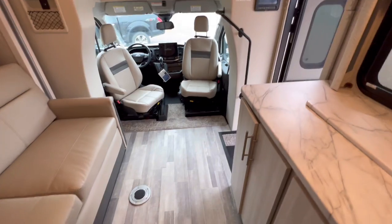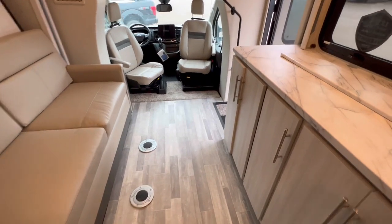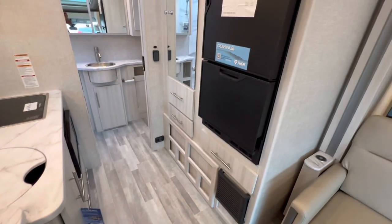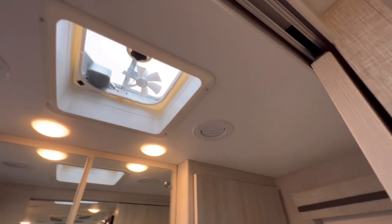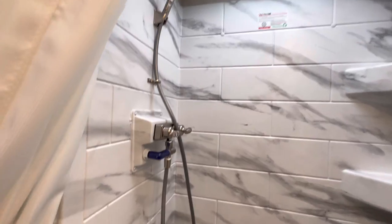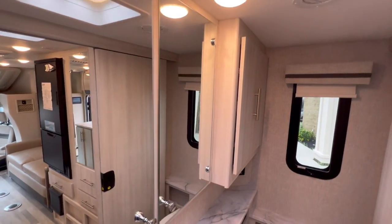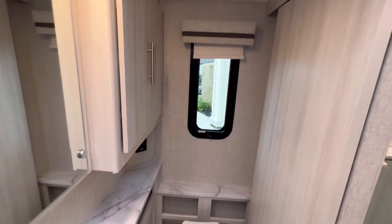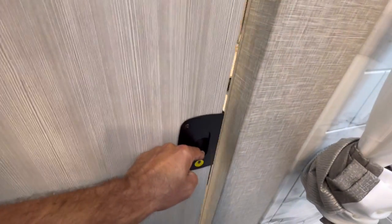For a B-plus or C-class unit, I really love this floor plan because the living area is on one end, then you've got your kitchen area with extra storage and a closet. Then we have a beautiful bathroom in the rear with a nice shower, skylight, his and her medicine cabinets, more storage, another nice window with a roller shade, and a door for complete privacy.